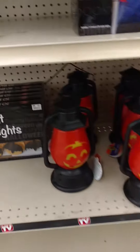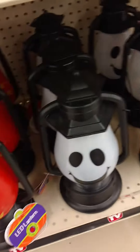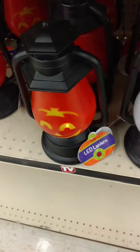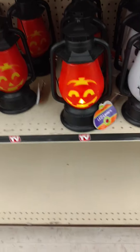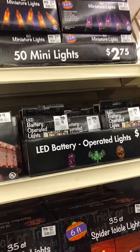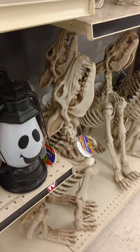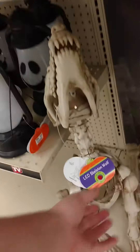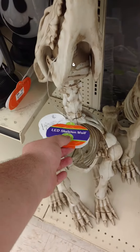Some bat string lights. Cool LED lantern here. Spider lights, icicle lights, battery operated lights. And these are new for this year — very cool. I really like this one. I'm definitely getting this one at some point.